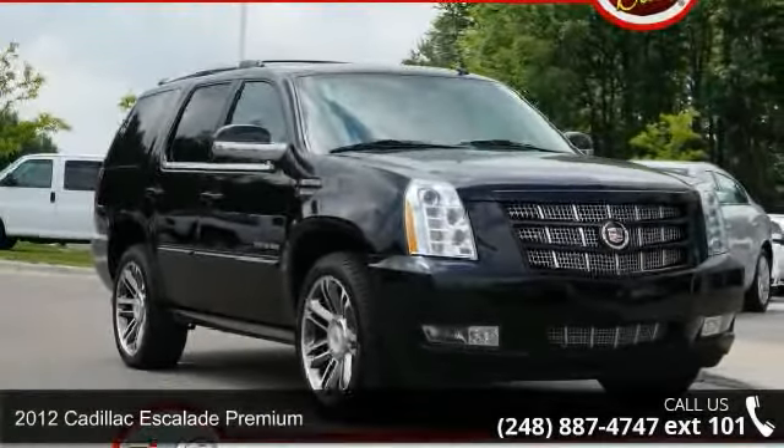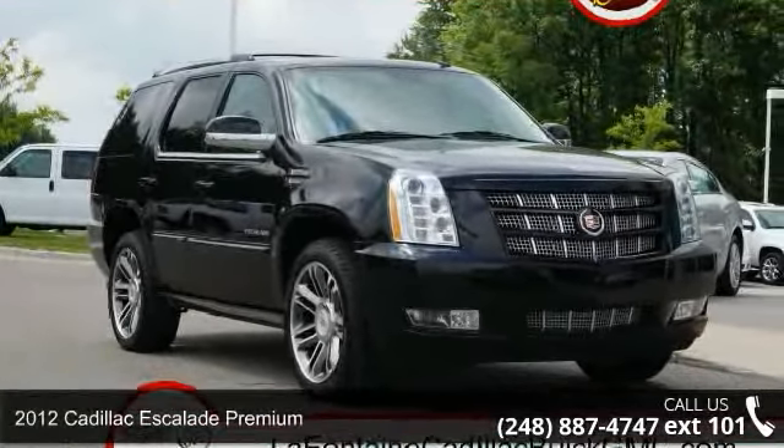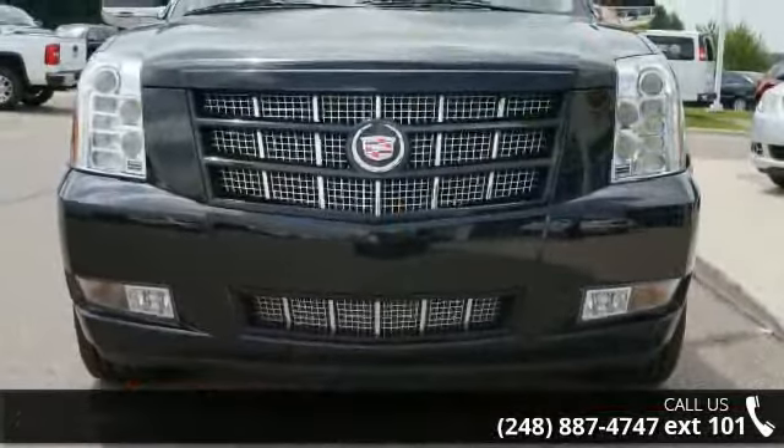Imagine yourself in this 2012 Cadillac Escalade Premium. If you are looking for a first class ride, you have found it.